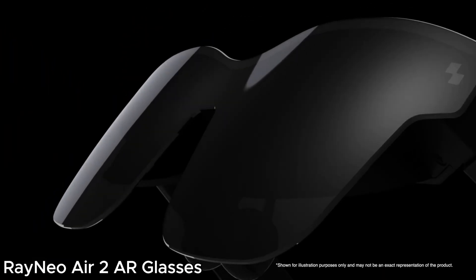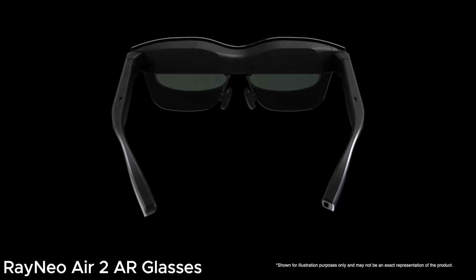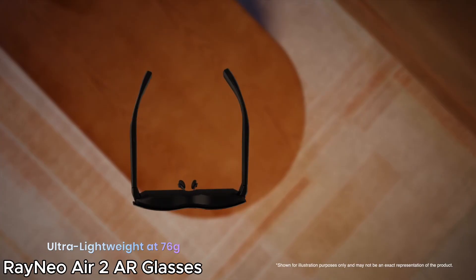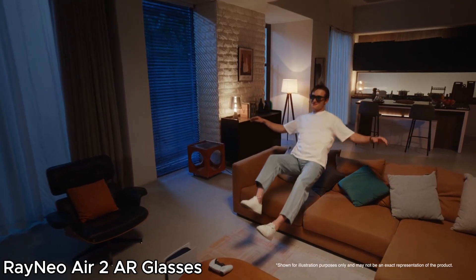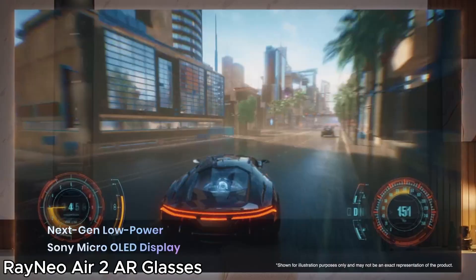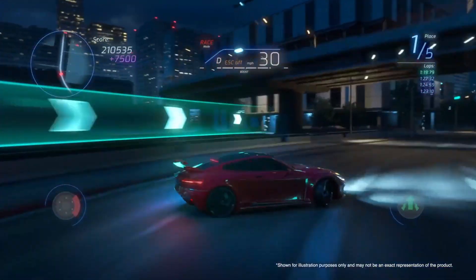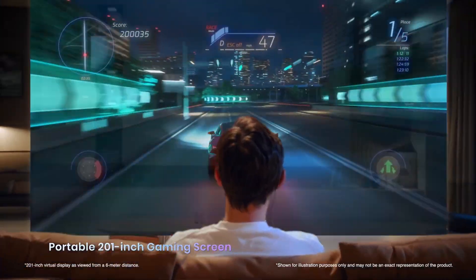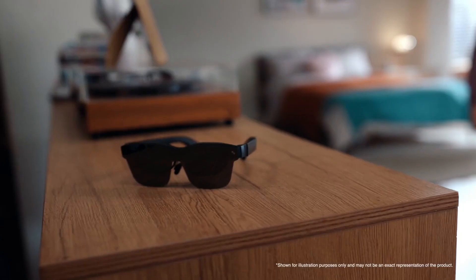The Rayneo Air 2 AR glasses take immersion to another level with a 201-inch micro-OLED display. They feature an ultra-fast 120Hz refresh rate and 600 nits of brightness for stunning visuals. Compatible with iPhone 15, Android, consoles, PCs, Steam Deck, and ROG devices, they are a powerhouse for gaming and entertainment.